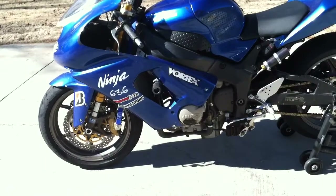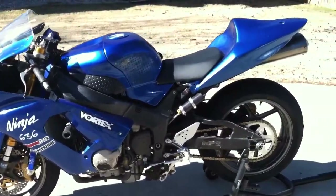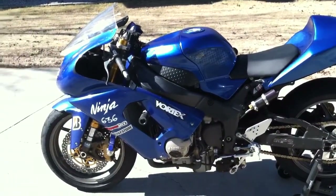It looks like it did go down, but I've had no issues with the bike whatsoever. The bike is lowered and I am willing to raise it back up to stock height if someone needs it there before the sale.